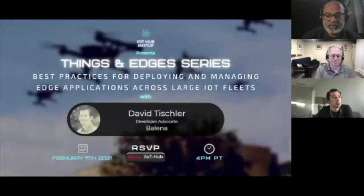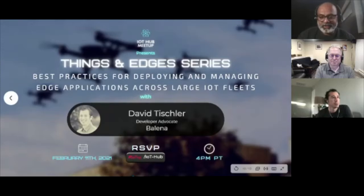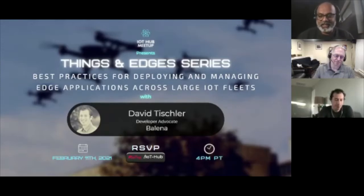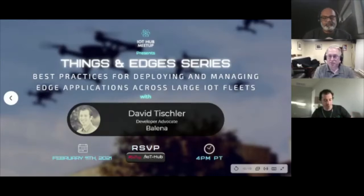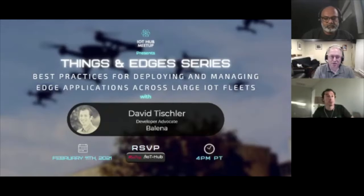A few weeks ago we had Ross sharing examples he's seen across many different industries — the business models behind them — and folks expressed interest in getting behind the covers. Today we have David for that. Ross, do you want to introduce yourself first? Sure — I'm Ross, a software engineer at Balena. I spend a lot of time with IoT devices and with customers and the various things they do with IoT devices.